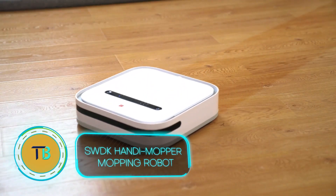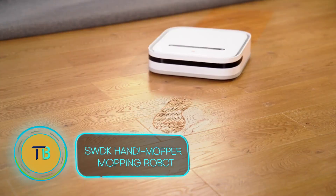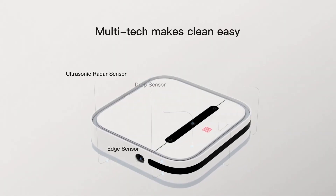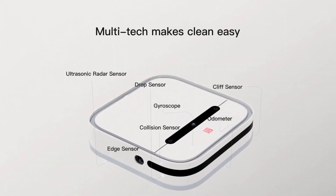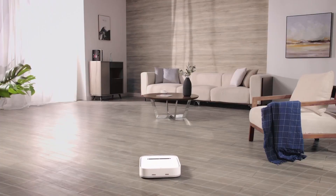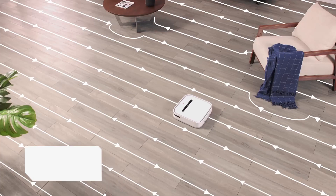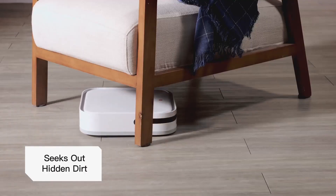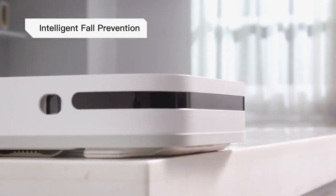Introducing the SWDK Handy Mopper Mopping Robot, your new ally in tackling one of the most dreaded household chores — mopping the floor. This innovative device, priced at just $200, promises to replace your traditional vacuum cleaner and mop forever. Designed with safety in mind, it's gentle on furniture and pets and skillfully navigates around obstacles.